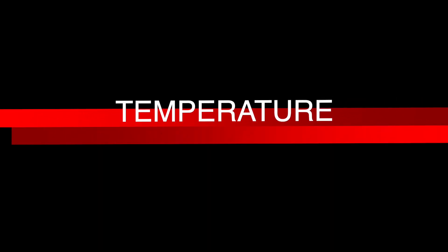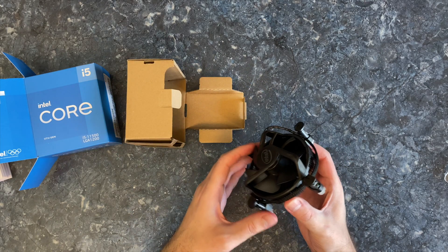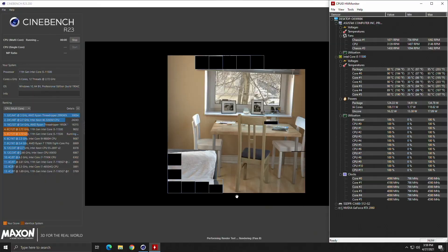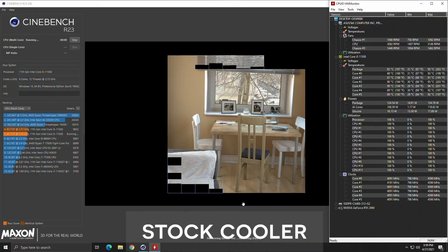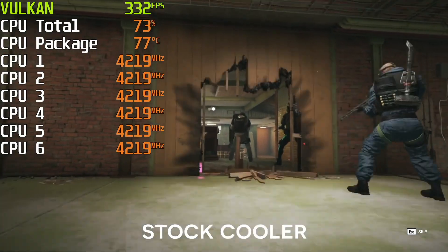Temperature tests. The Intel stock cooler comes in the box with this processor. It will get the job done, but it is less than ideal. The temperature can rise above 90 degrees under full load, and the cooler is very noisy at that point.